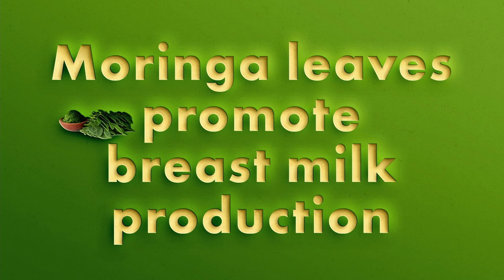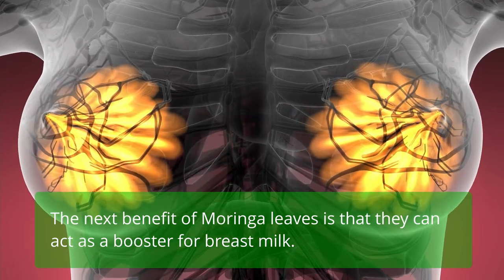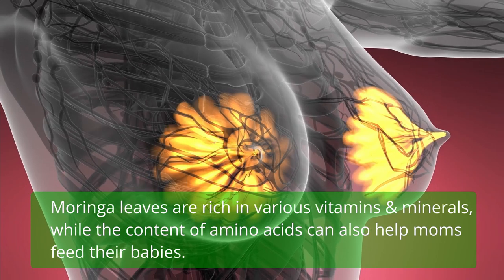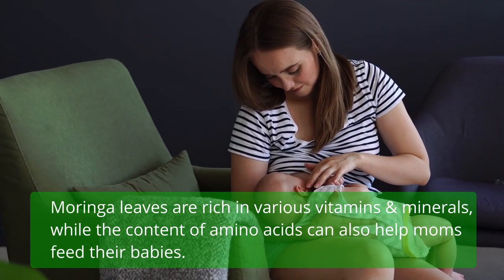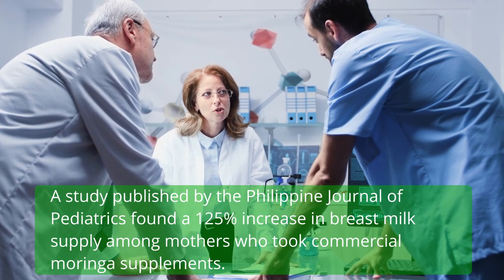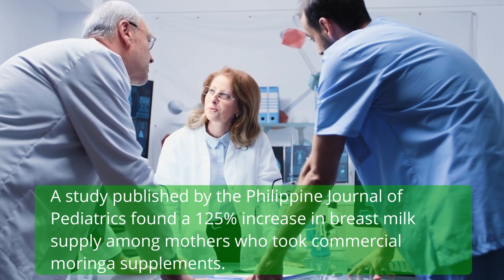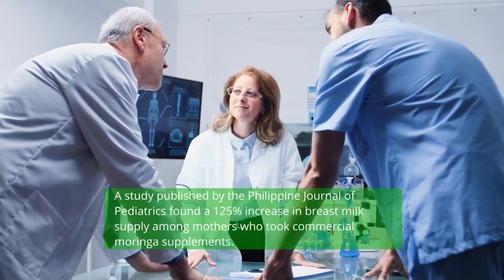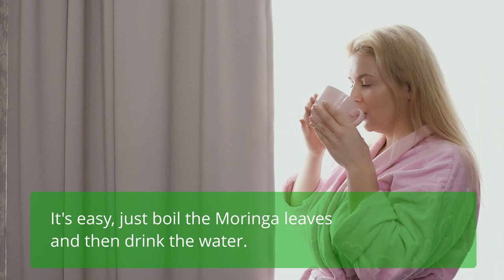Moringa leaves promote breast milk production. Moringa leaves can act as a booster for breast milk. They are rich in various vitamins, minerals, and amino acids that can help mothers feed their babies. A study published by the Philippine Journal of Pediatrics found a 125% increase in breast milk supply among mothers who took commercial Moringa supplements. It's easy — just boil the Moringa leaves and drink the water.